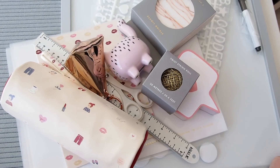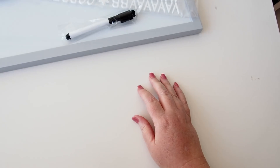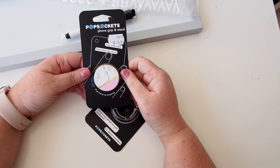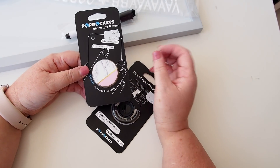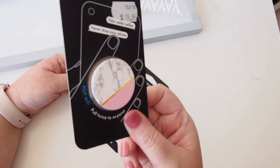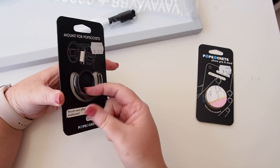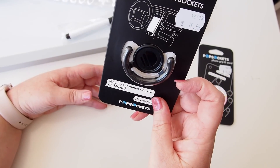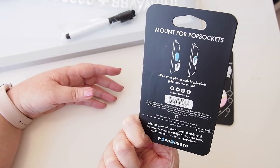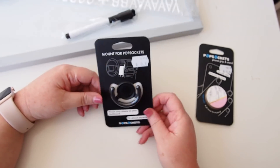That's my Kiki K haul! I have two more things to show you that are not from Kiki K but I picked them up yesterday as well. I didn't know we had pop sockets in Australia — I was in JB Hi-Fi picking up Apple EarPods, yes it was a very expensive day, and I saw they had pop sockets. So I picked up this cute little one, which is pink and marble with gold glitter down the center. I also got the little mount for the car, so you can pop your phone into it for charging and GPS use. I'm going to attach the pop socket to my phone today.